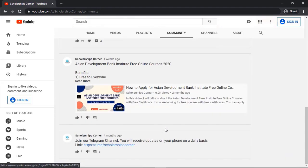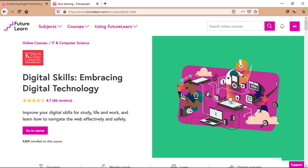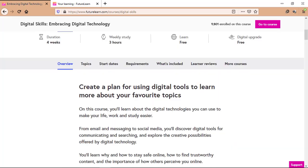You can find the link in the description or in the community tab of the channel. In this video, I'm talking about a great course on futurelearn.com. The title of the course is Digital Skills: Embracing Digital Technology. If you want to improve your digital skills for study, life and work and learn how to navigate the web effectively and safely, then this course is for you.